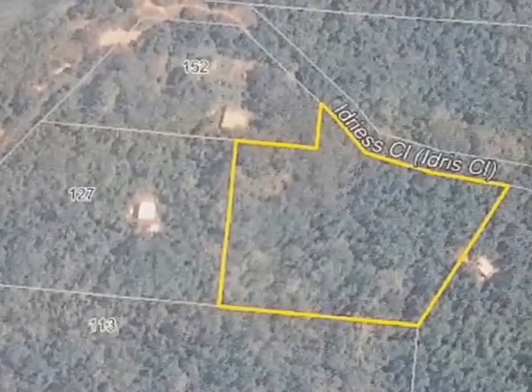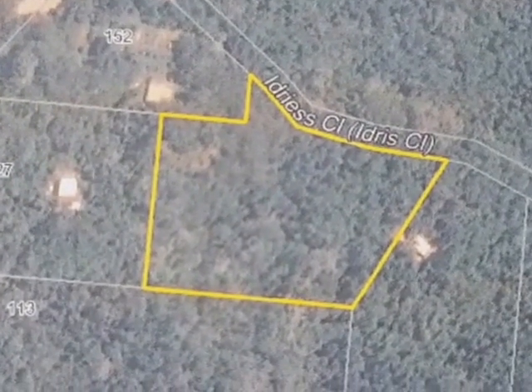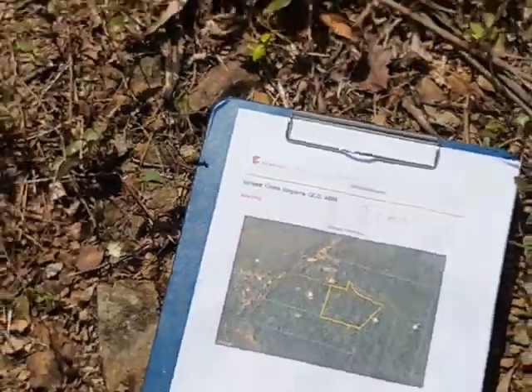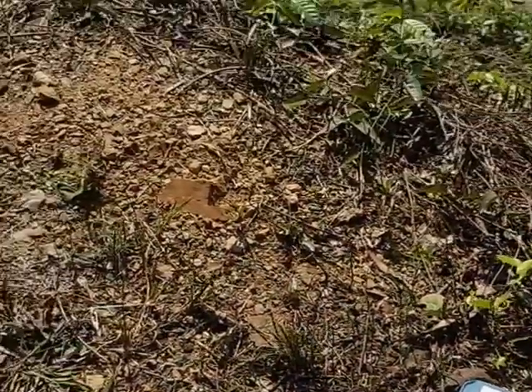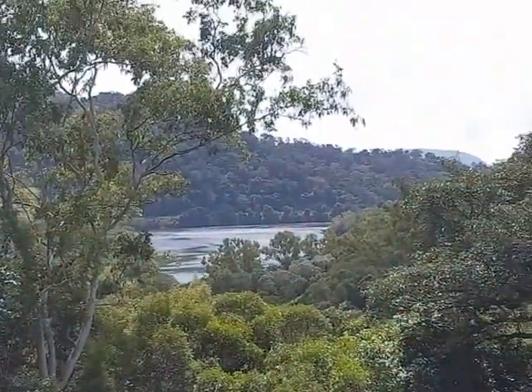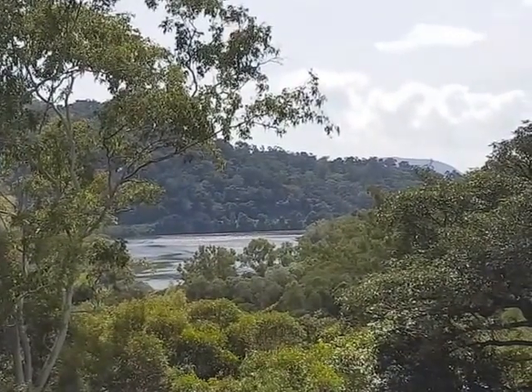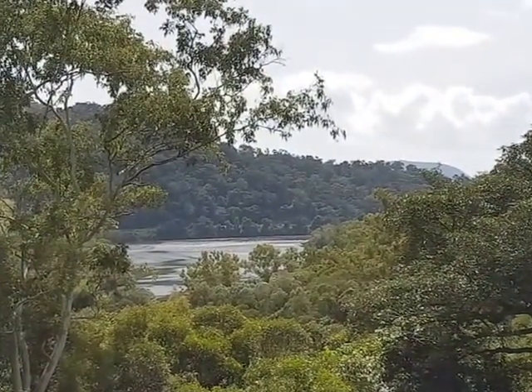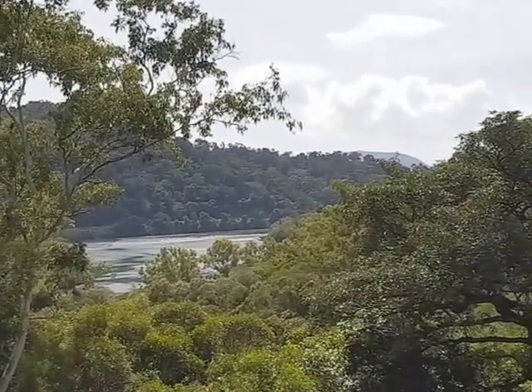Just zooming in, we can see it's a very nice sized parcel of land. We're here on the top house pad — there are three level pads on this block, accessed via a very private and beautiful driveway. But look at that — that's what lot 14 Idris is all about, folks: that incredible view.